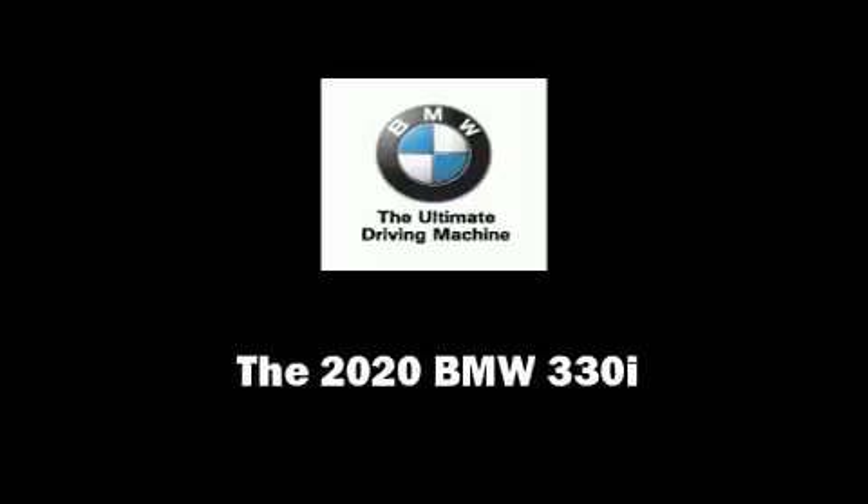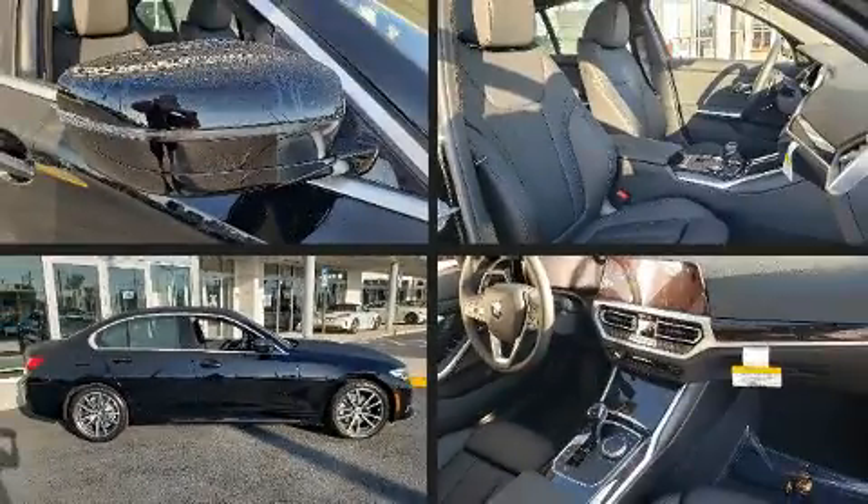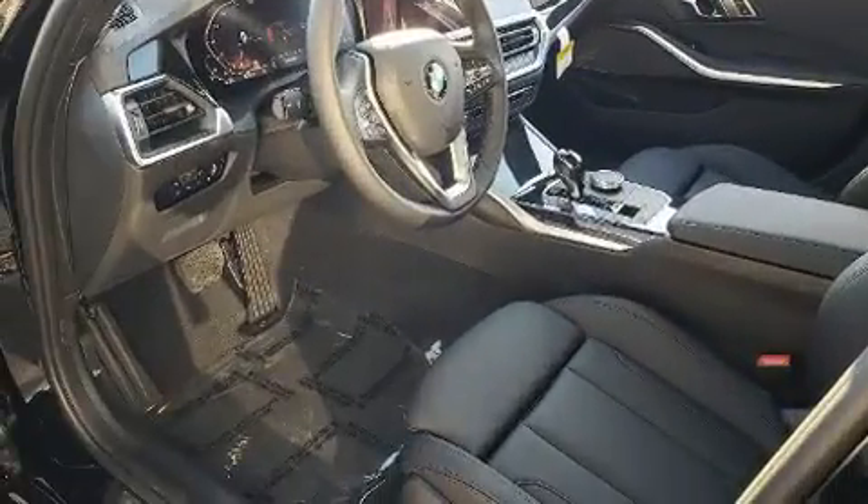Sensibility and practicality define the 2020 BMW 330i. This four-door, five-passenger sedan provides a satisfying ride for all passengers.